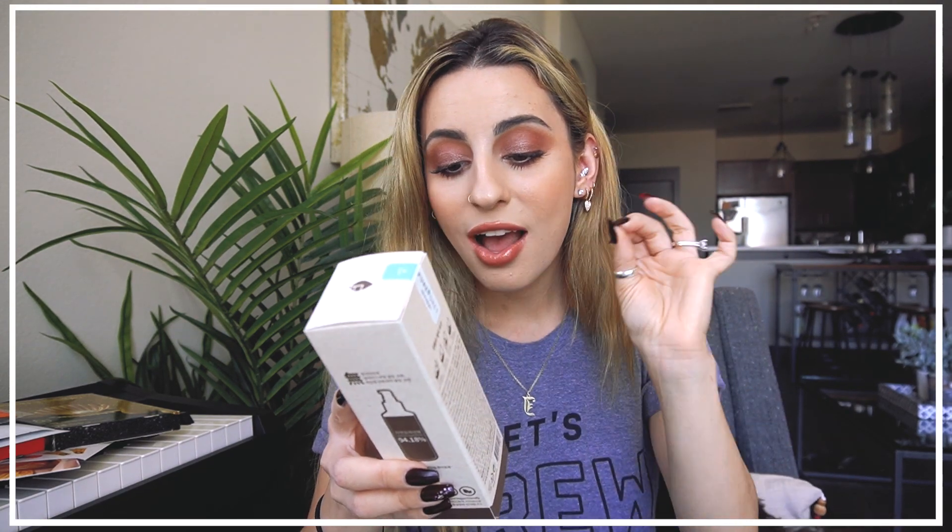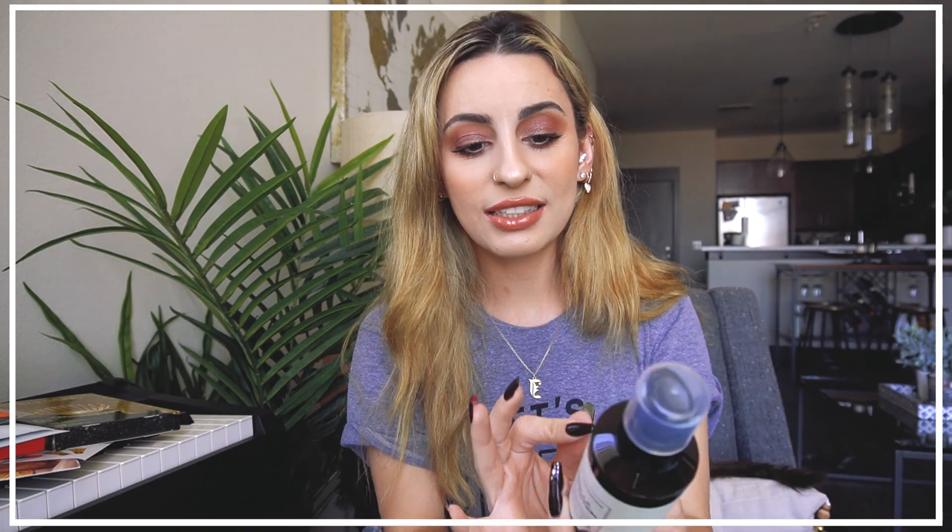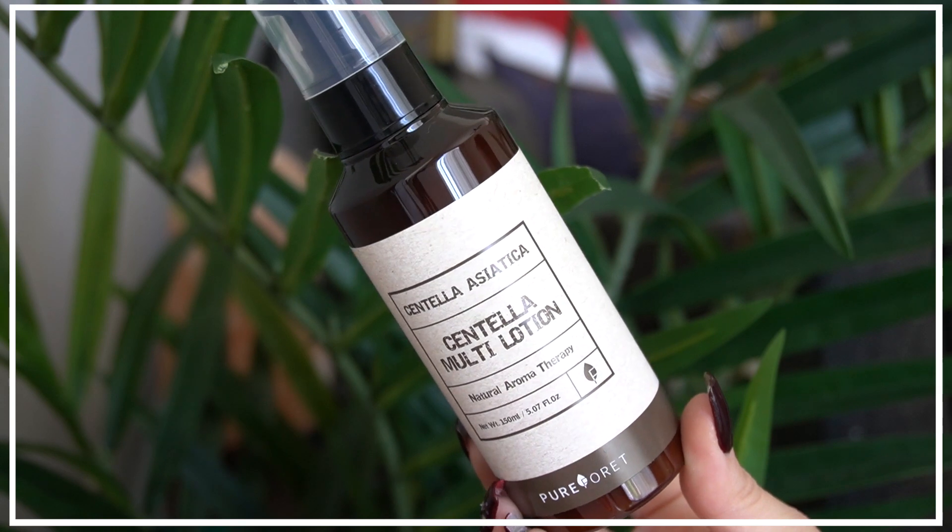Everything has such cool packaging. Next is the Centella Asiatica Multi-Lotion — a natural aromatherapy lotion for anti-acne, created with five key ingredients: centella asiatica leaf water, madecassoside, salicylic acid, willow bark extract, and tea tree oil. This is perfect for acne-prone skin — that's me! My skin hates me right now so I'm definitely going to be using this.